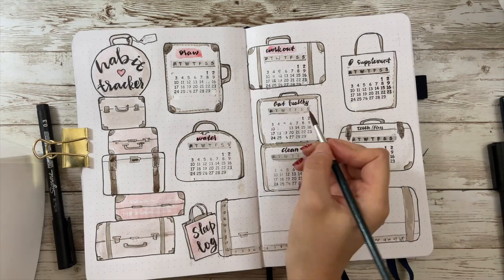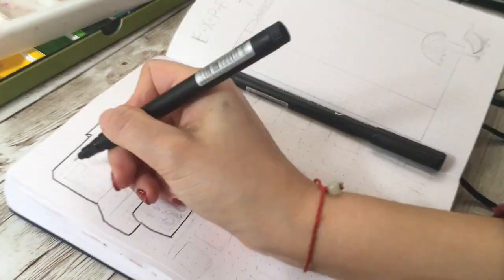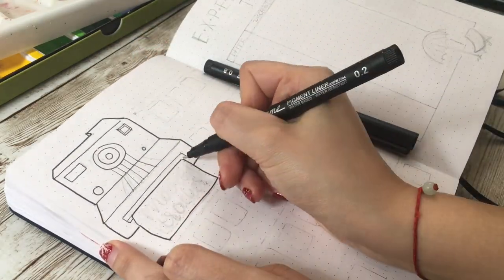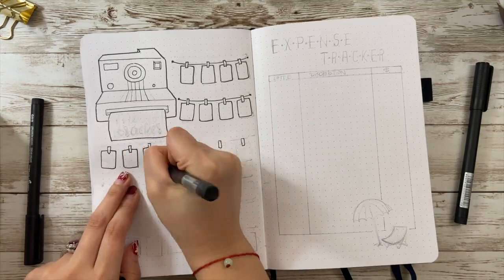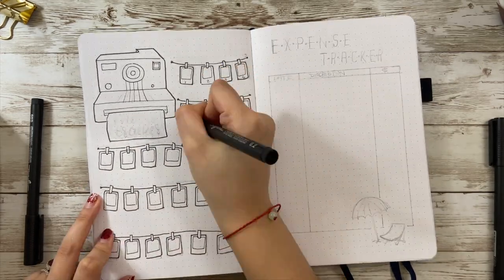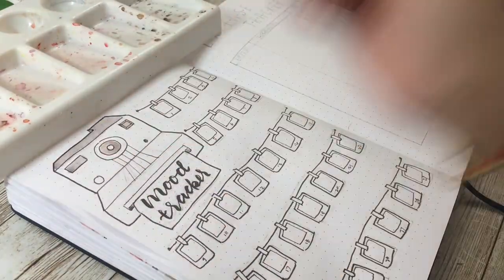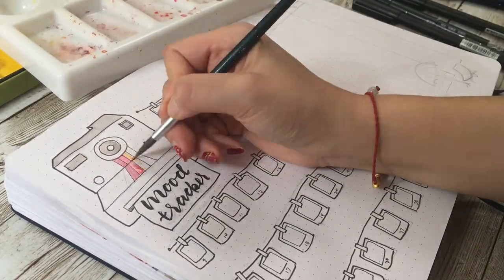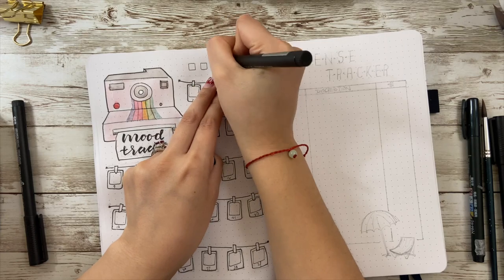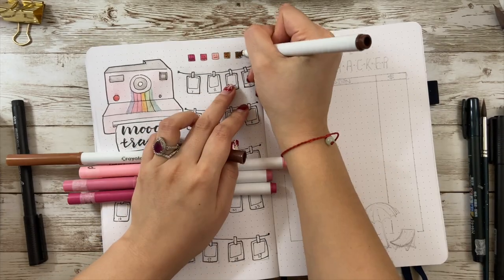Let's move on to the mood tracker. I know the polaroid style is not new and a lot of people have done similar things, but for me there's no other chance to actually use these elements in my bullet journal so I decided to go with it. I draw the outer line with a thicker pen and the inside line work with a thinner pen — this way the picture looks more cute. For coloring this camera I tried to make it as close to reality as possible, so I drew a rainbow on it. For the mood color selection I went with the theme colors — different shades of pink and brown. Don't forget to also make the outer line work thicker to match the whole page style.